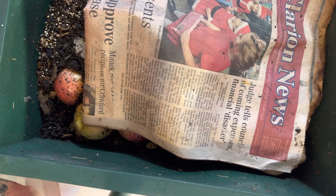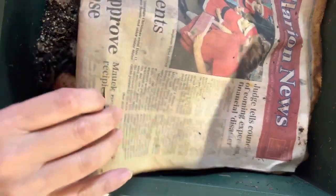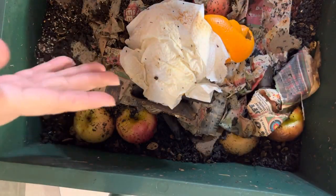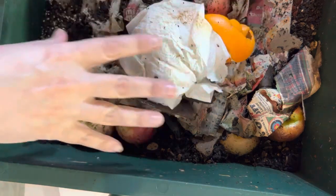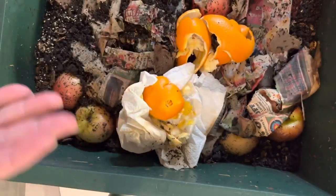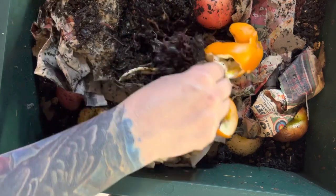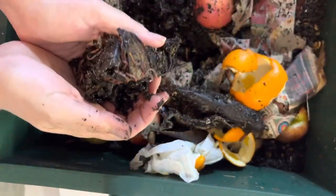Hey guys, welcome back to my channel. Let's peek at the Worm Factory 360 and see what's going on down here. This is just a damp newspaper I've had up there. Little by little as I cook, I've been feeding this bin. I usually go corner to corner. I throw orange peels in here — I throw everything in here — but as you can tell, the worms are doing fine.